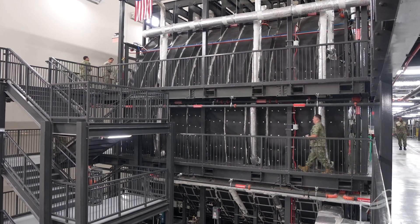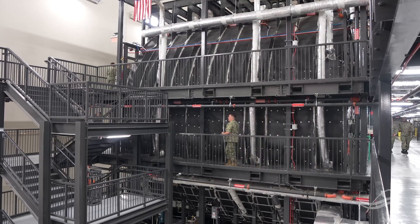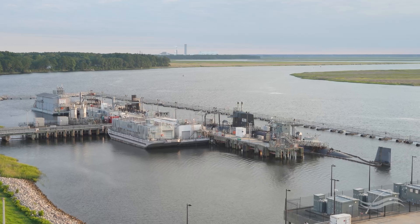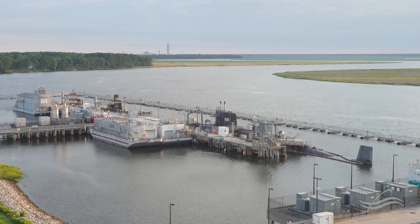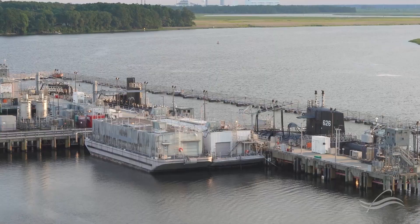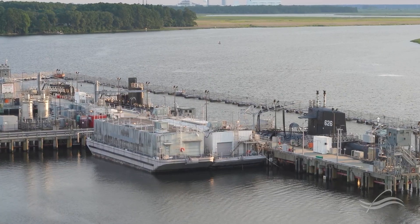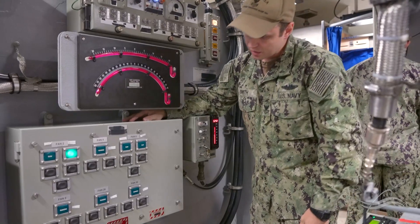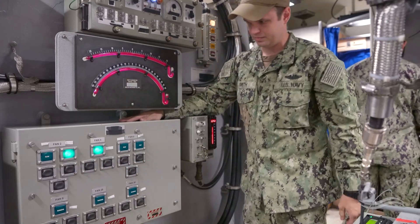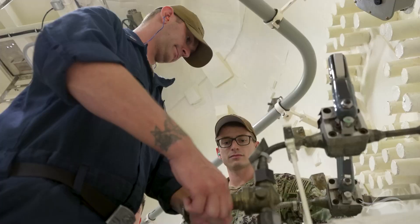We are responsible for the safe, effective, and secure operation of the training facility. The Nuclear Power Training Unit is located on the Cooper River where we train on moored training ships. Moored training ships are submarines that have been decommissioned and converted for use as training platforms. This hands-on training ensures that all United States Navy nuclear operators have qualified on an operating naval nuclear propulsion plant prior to being assigned to a warship.